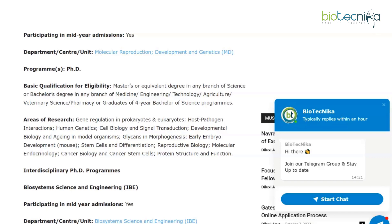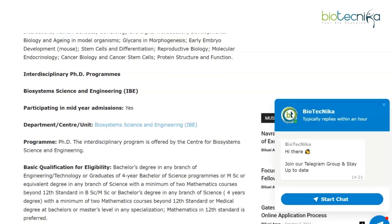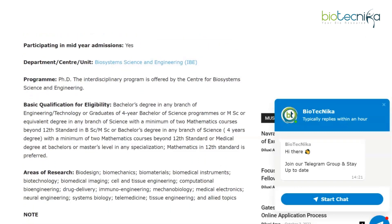If you are interested, do apply for that particular department. The next one is the Interdisciplinary PhD programs — only PhD is relevant to us this time around for the mid-year section. In the Interdisciplinary PhD programs, you have Biosystems Science and Engineering, which is participating in this admission process this year. This is the link for their unit which you can click on. It's an interdisciplinary program offered by the Centre for Biosystems Science and Engineering. The basic qualification for eligibility is a Bachelor's degree in any branch of Engineering or Technology, or graduates of a four-year Bachelor of Science program.